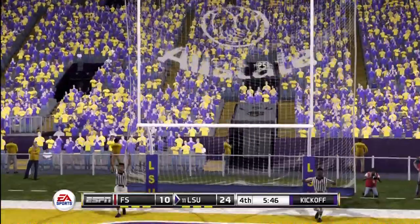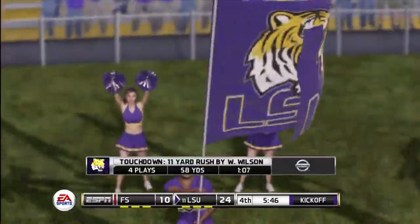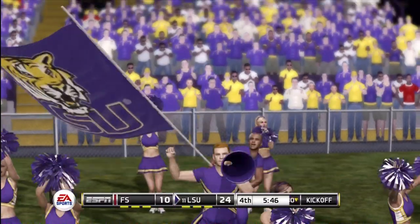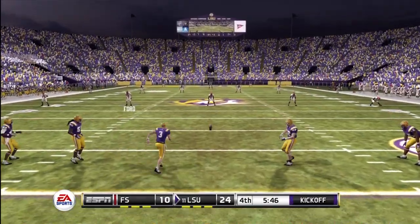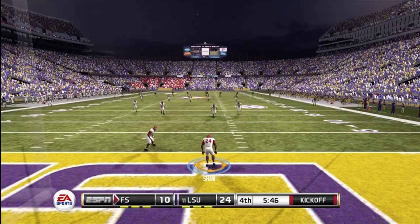And he hits the PAT. A four-play, 58-yard drive and the result: seven points. Our score: 24-10 LSU. They kicked this one off and he got all of this one — great kick.